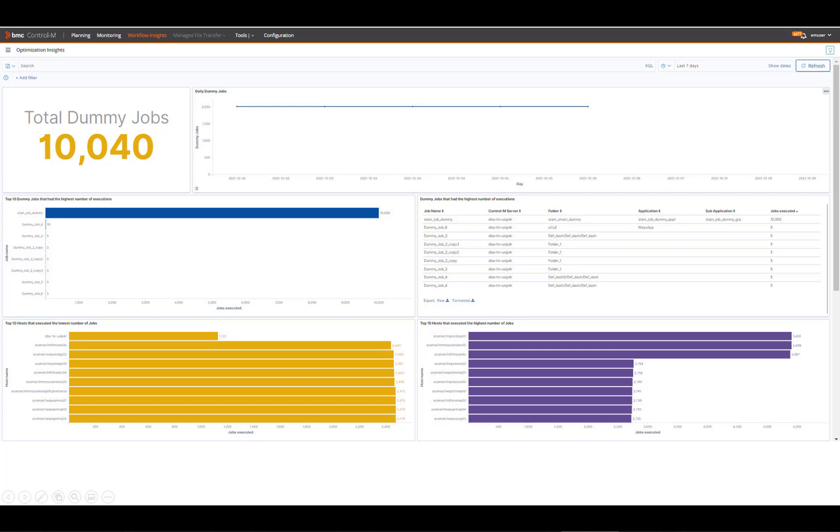Control-M Workflow Insights is packed with insight-based dashboards allowing you to better manage your application and data workflows, ultimately ensuring optimal business service delivery. To learn more, please visit www.bmc.com/Control-M.